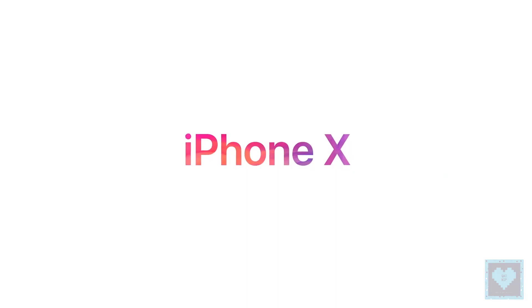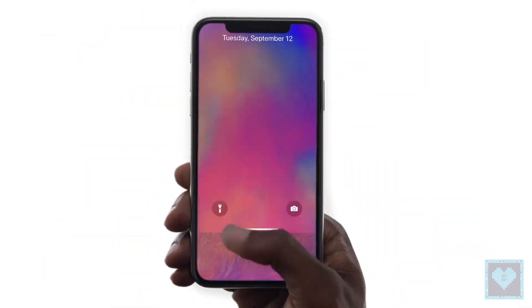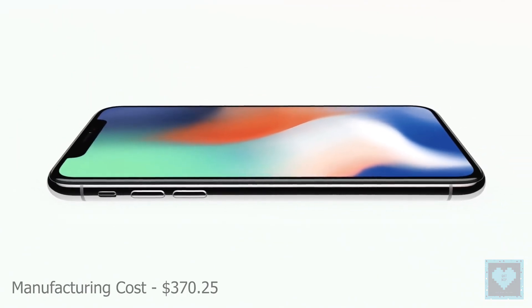And finally we have the Apple iPhone X which made a fantastic debut last year and had a beginning price of $999 with its manufacturing cost somewhere around $370.25.